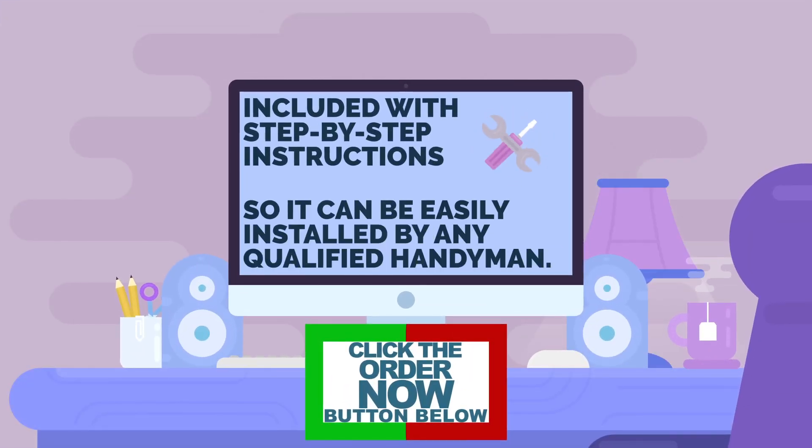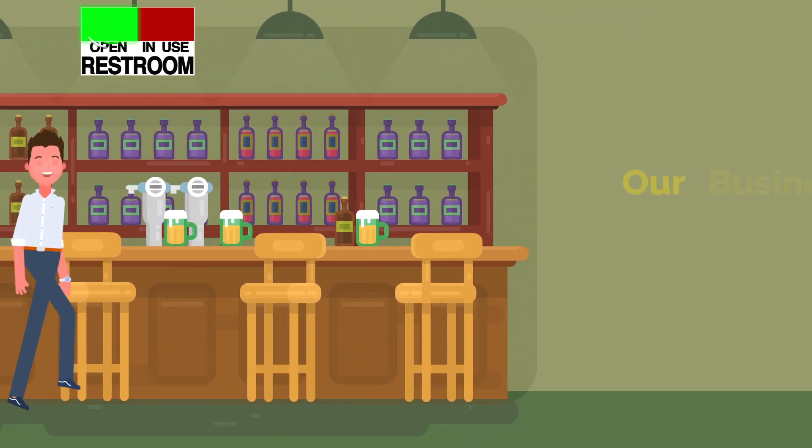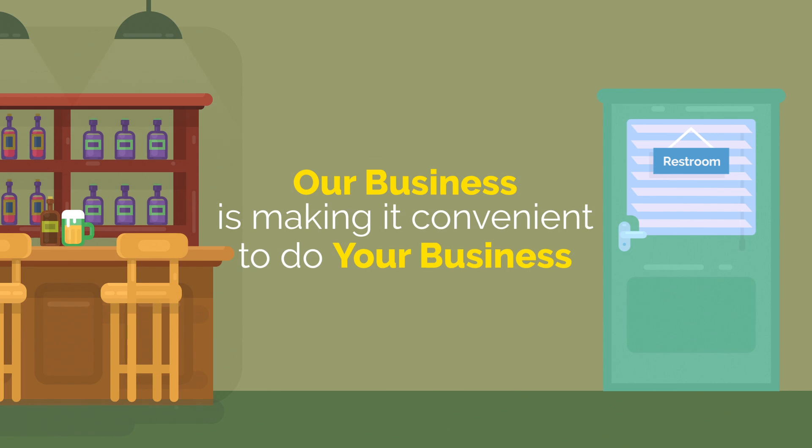Your company can be on its way to less stress and greater efficiency in the workplace. Remember, our business is making it convenient to do your business.